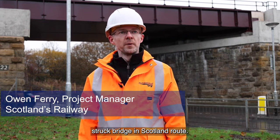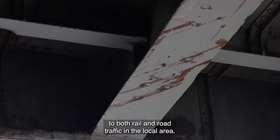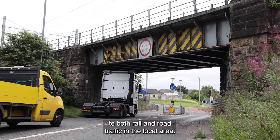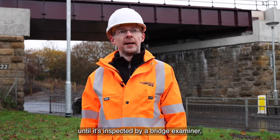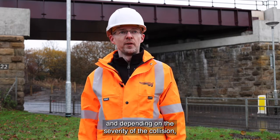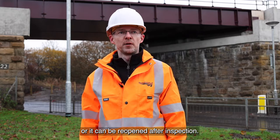The Bergside Bridge is the most struck bridge in Scotland. It's been hit over 50 times in the last 10 years, which causes a lot of disruption to both rail and road traffic in the local area. When the bridge is struck, the line has to be shut until it's inspected by a bridge examiner, and depending on the severity of the collision, it has to be closed until it's repaired or it can be reopened after inspection.